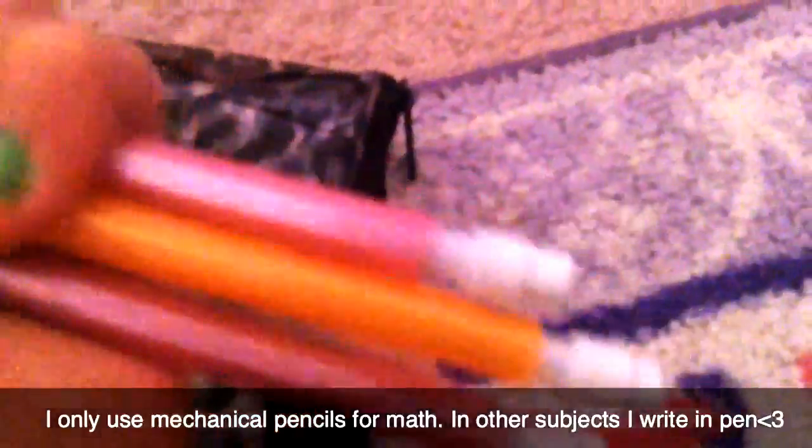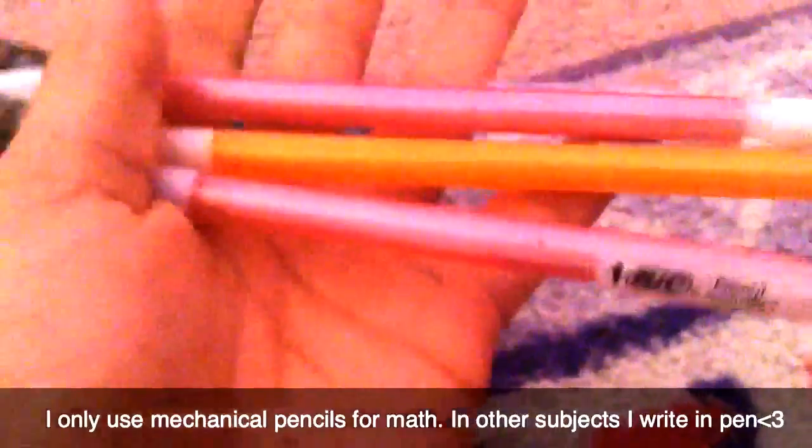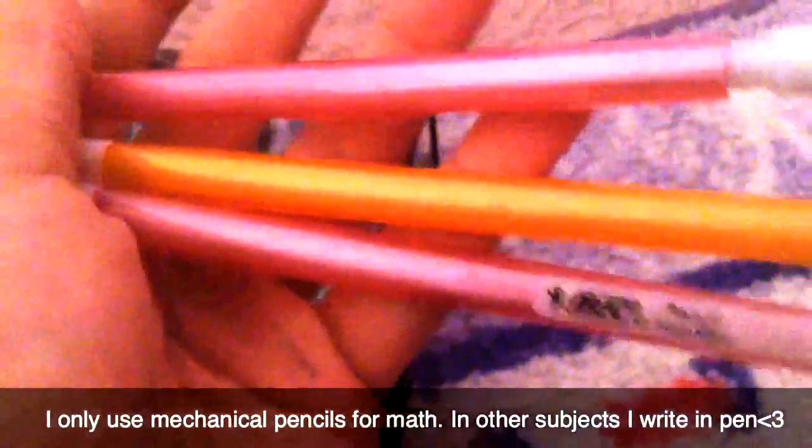I like writing with mechanical pencils because they're better to write with, they make my handwriting better, and all you have to do is refill them with lead. I hate sharpening. I also have one green highlighter from Bic and one purple highlighter from Promar.